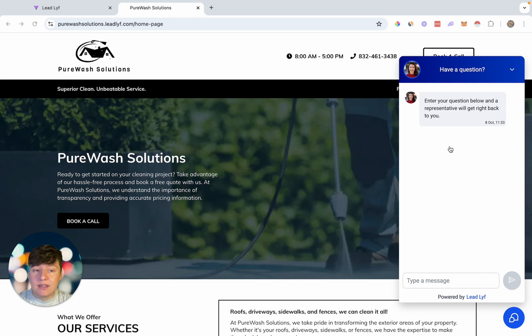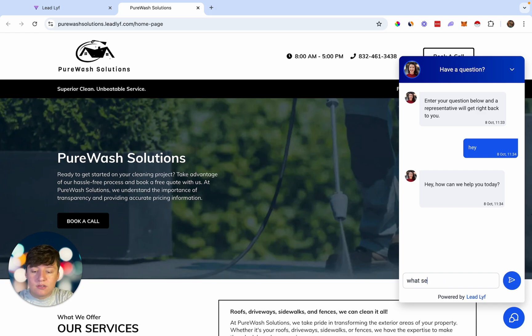Let's say that I'm a lead looking for pressure washing services. I would go over here, click on this chatbot, and send a message. I'm just going to say 'Hey,' and now the AI bot is going to automatically respond to me. It says 'How can we help you today?' So I can come down here and say 'What services do you offer?' And now it's going to wait a while so it looks like a real person.